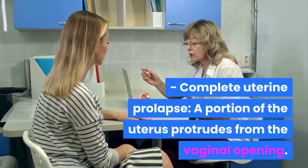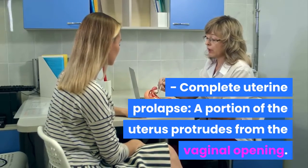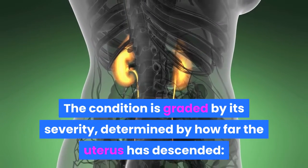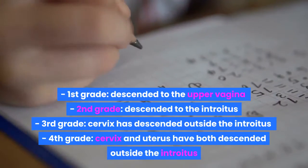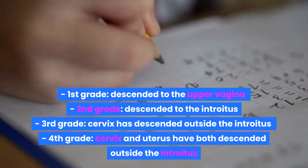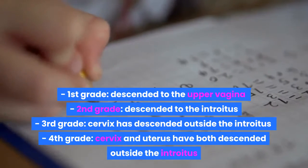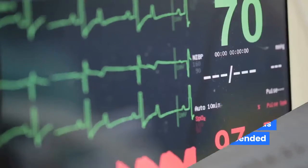Complete uterine prolapse is when a portion of the uterus protrudes from the vaginal opening. The condition is graded by its severity, determined by how far the uterus has descended. First grade: descended to the upper vagina. Second grade: descended to the introitus. Third grade: cervix has descended outside the introitus. Fourth grade: cervix and uterus have both descended outside the introitus.